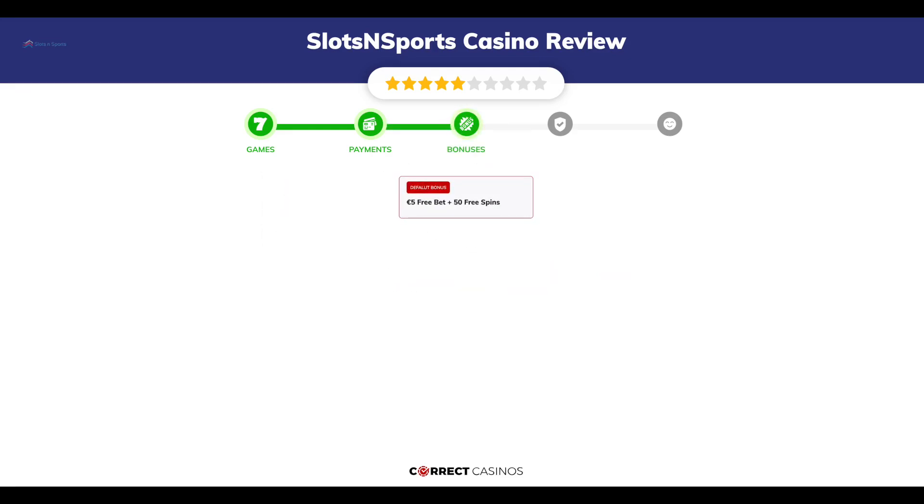Chapter 3: Bonuses. After sign up, the casino offers a 5 euro free bet plus 50 free spins, and other promotions.